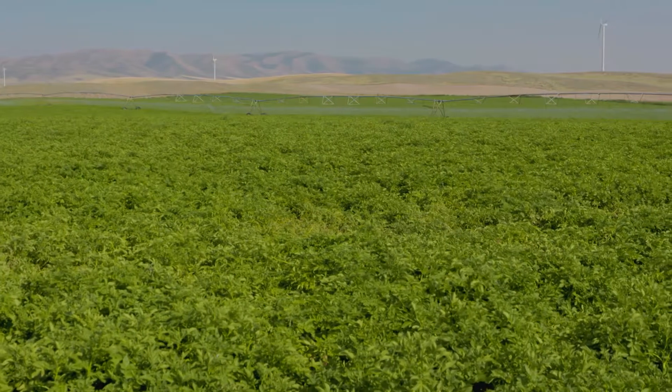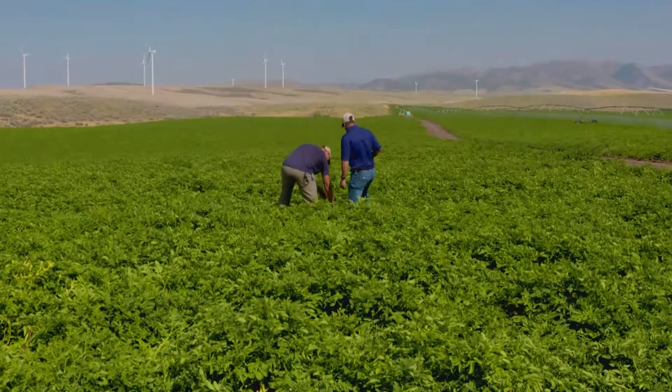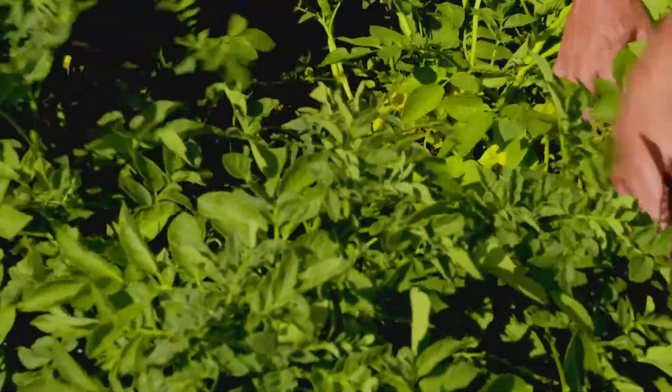The growers that I deal with know the areas that could potentially have a nematode problem that is going to be detrimental to the crop. Nematodes probably rank right up there in the top three with weather and funguses. If you didn't keep things in check with nematodes, you'd see a decrease year in and year out in your rotation with the size and quality.